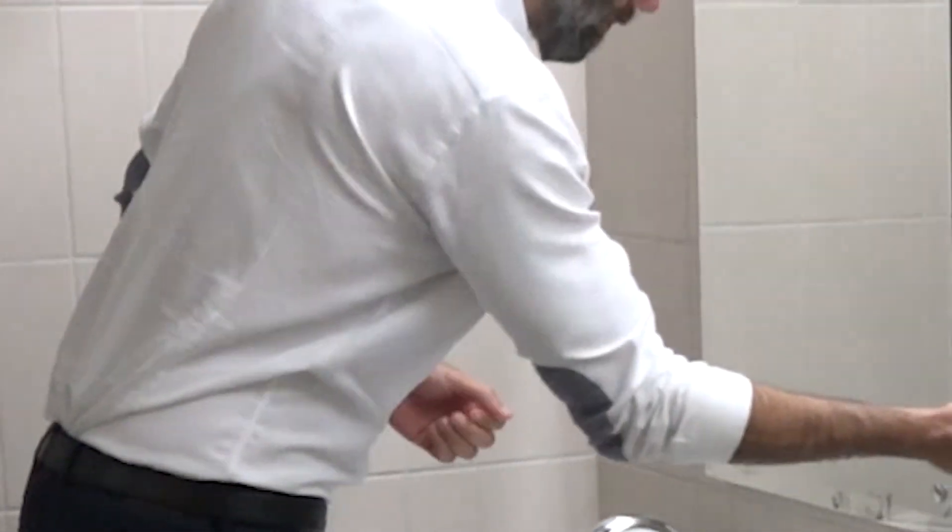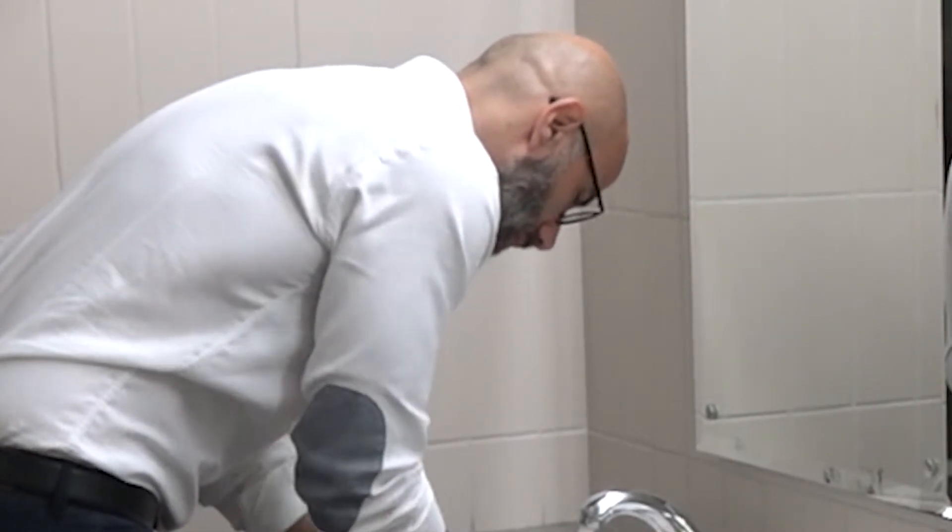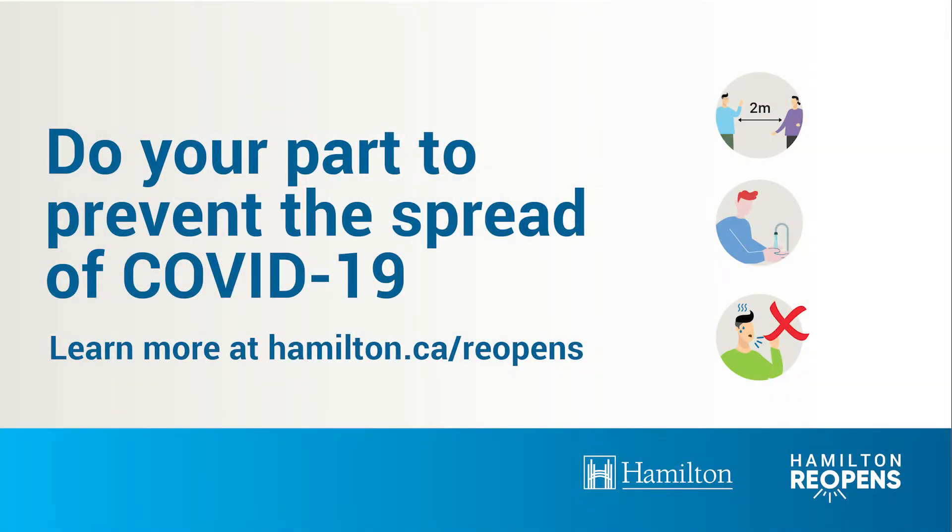Personal protective equipment is not required in washrooms or change rooms where the public does not have access. Do your part to prevent the spread of COVID-19 in your workplace. Learn more at hamilton.ca/reopens.